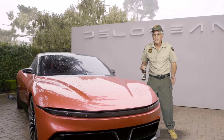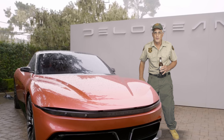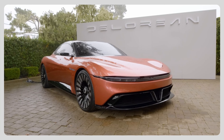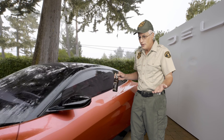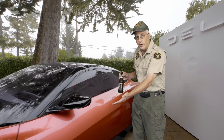The new DeLorean is here! But this isn't your mom's DeLorean. I'm going to show you five new tech features that nobody's ever seen until now. So it doesn't look like a DeLorean, doesn't sound like a DeLorean, but according to the letters on the grille, it is a DeLorean.